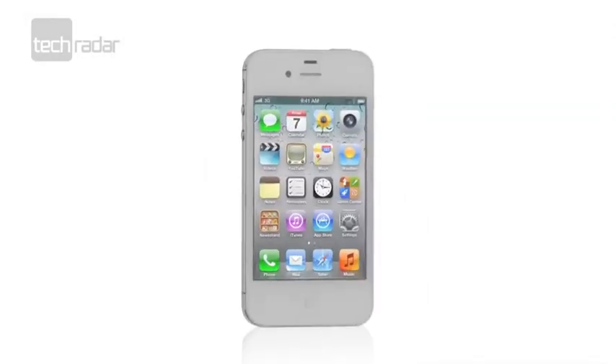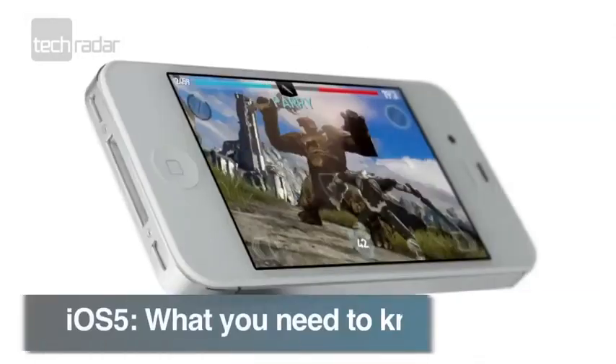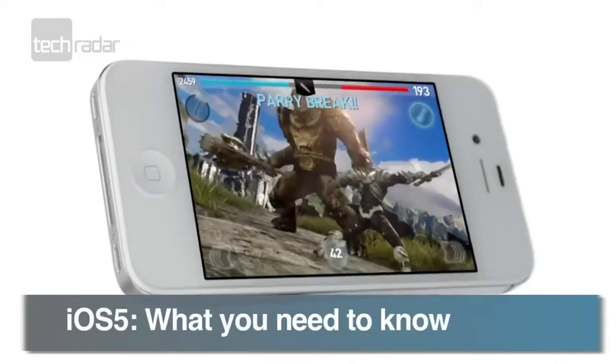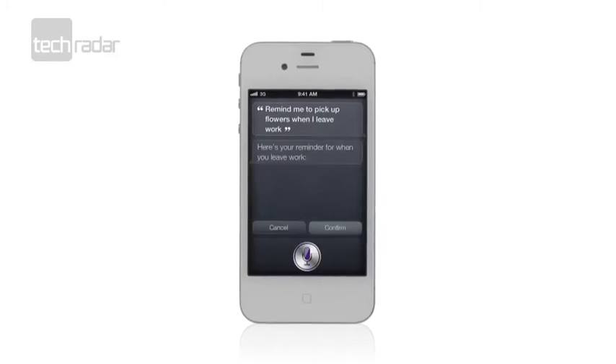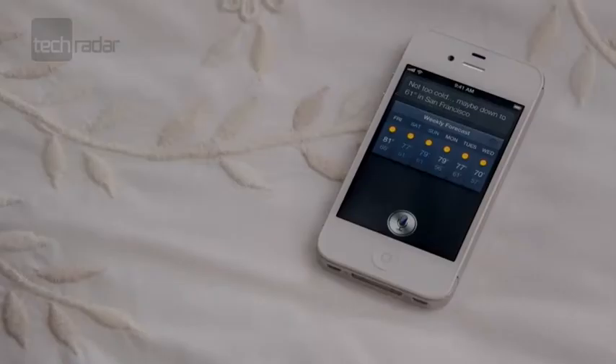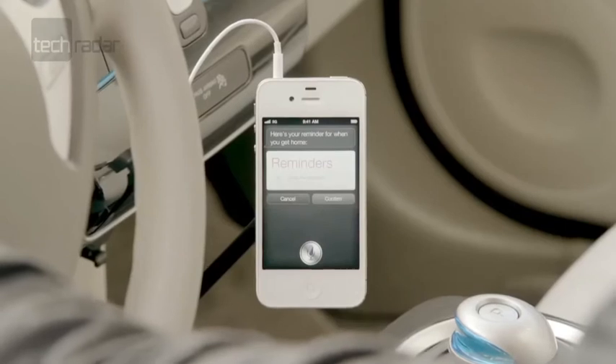Along with the eagerly anticipated announcement of the iPhone 4S, Apple also gave us a more in-depth look at its next-gen mobile operating system, iOS 5. It'll ship on the next model, with both iPhone 4 and iPhone 3GS users able to update their software on the 12th of October. Here's what we've got to look forward to.